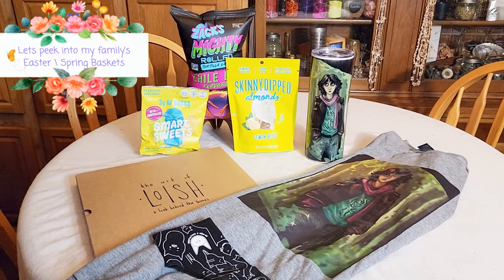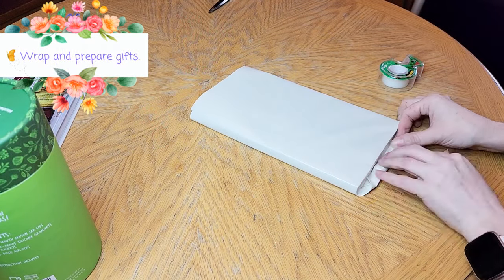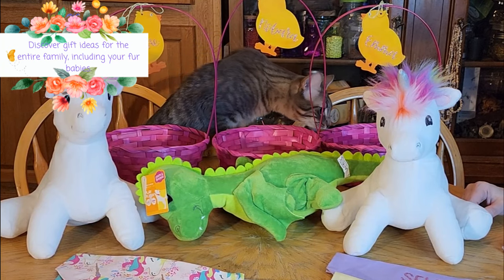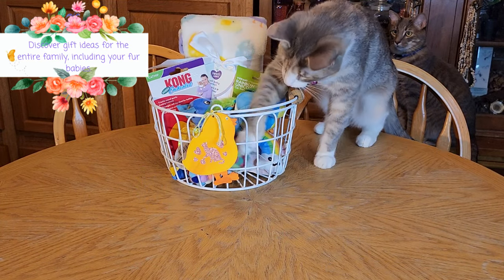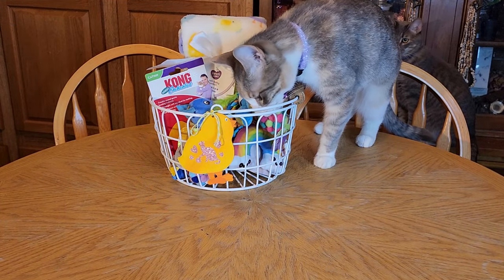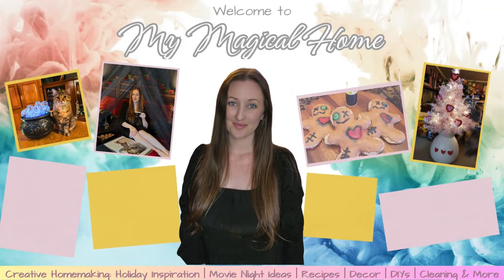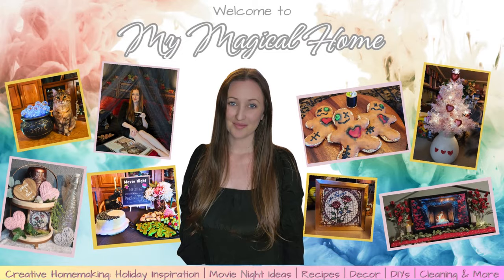Hi, I'm Jackie and welcome to My Magical Home, a place where you can find all kinds of creative homemaking. Sometimes we're going to be cleaning and organizing together, sometimes we're preparing for a holiday, or creating some kind of special meal for my family. Other times I'm taking you along for DIYs, movie nights, or other adventures, and I hope that you will join me as we turn the mundane magical, adding a little bit of extra enchantment to everyday adventures.